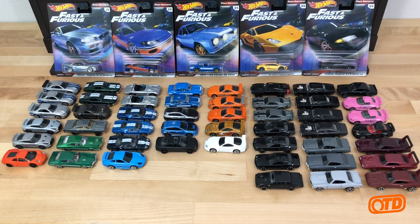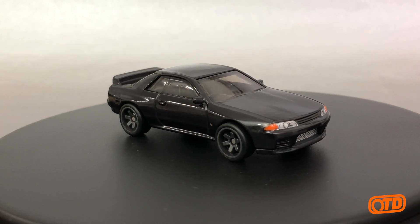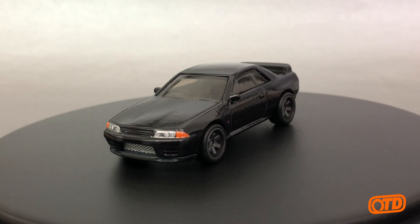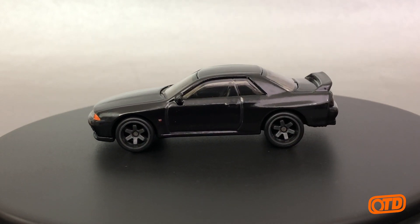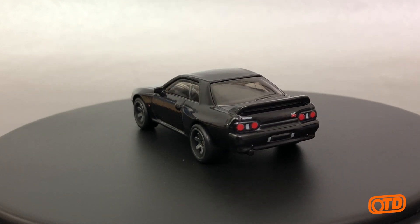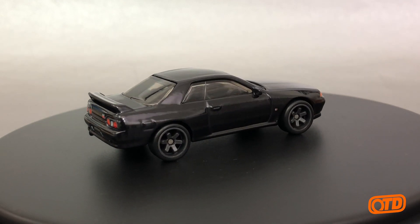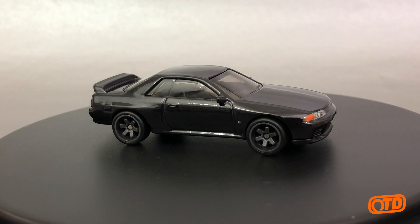The last car for 2019 is another Skyline. It's the first time we've seen the R32 as a brand new casting, at least in terms of the last year or two, and this is the first time it has received the metal base premium treatment. We'll also see it in Car Culture later this year in the HKS livery, but this one is all black. It is from a scene — I think it was Fast Five, the one where they are in Brazil driving through the slums of Rio — they have this R32 Skyline all black. Definitely a cool car.